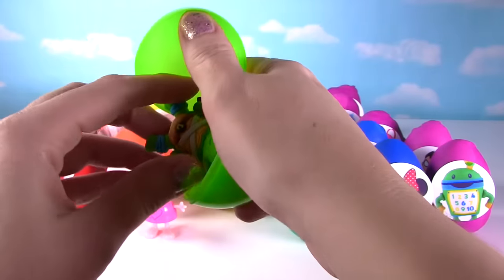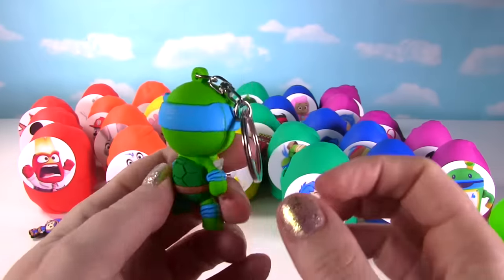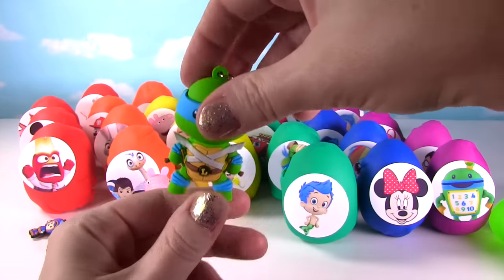It's Leonardo from Teenage Mutant Ninja Turtles, looking super cute as a figural keyring. Awesome!